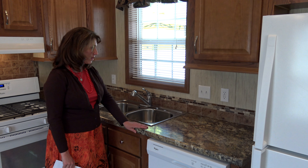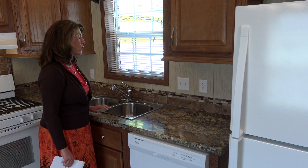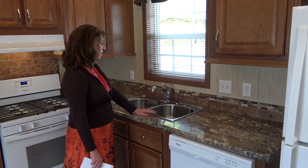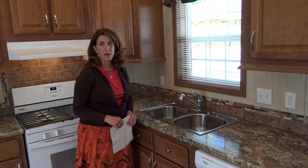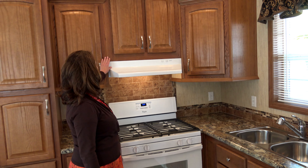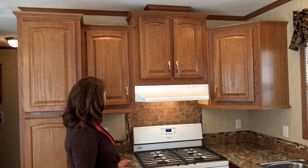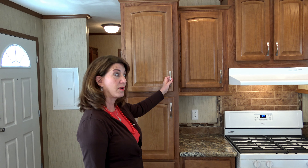Look at this really pretty counter — we have glass tile as a backsplash and ceramic tile. A double stainless steel sink. This home is a Redmond, it's a New Moon series — it's really spectacular. Look at this gorgeous stove. So much counter space and so much cabinet space.